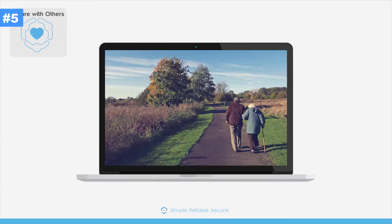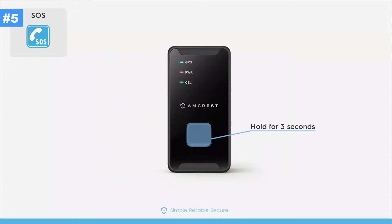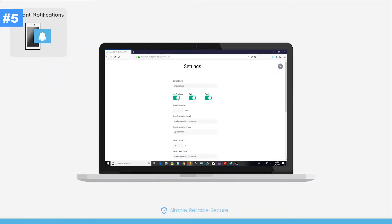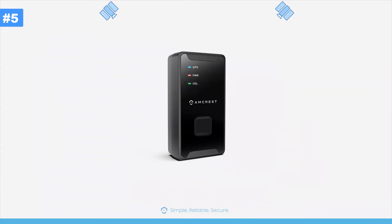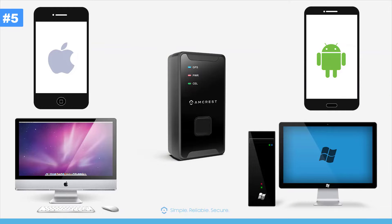Create links and share them with your friends, family, and co-workers to keep track of cars, children, seniors, and assets. Press the SOS button for three seconds to manually send SMS and email alerts to your phone or computer. Receive text, push, and email notifications directly to your smartphone or PC with the Amcrest GPS app and desktop web access client.